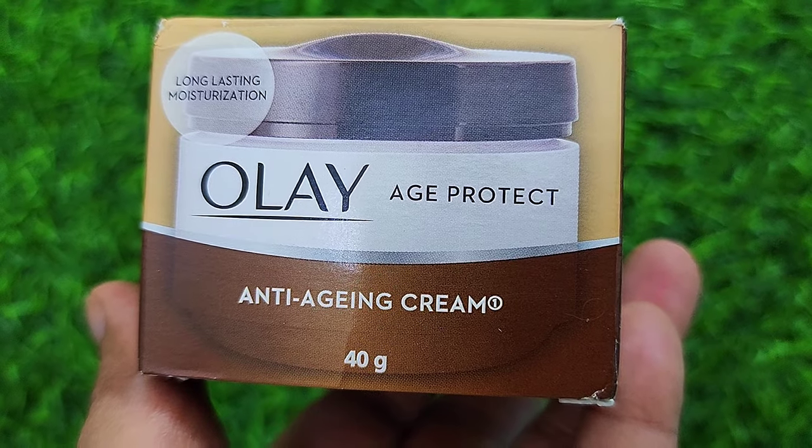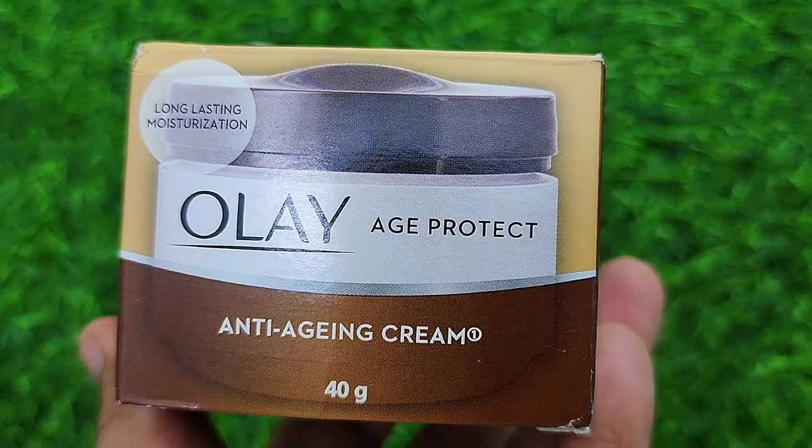Apply it to the entire face and neck. One important thing to be careful about — especially with anti-aging cream — is to start applying it to the neck as well, so that the lines on the neck can be hidden, blurred, or reduced. This is Olay Age Protect Anti-Aging Cream, 40g.